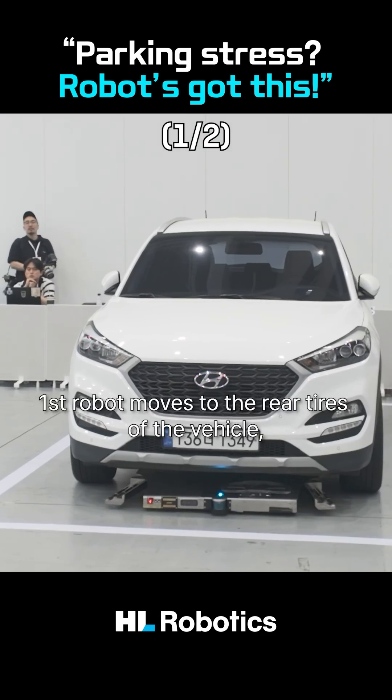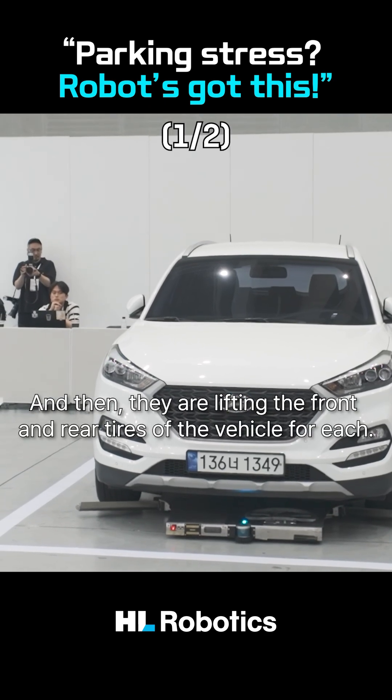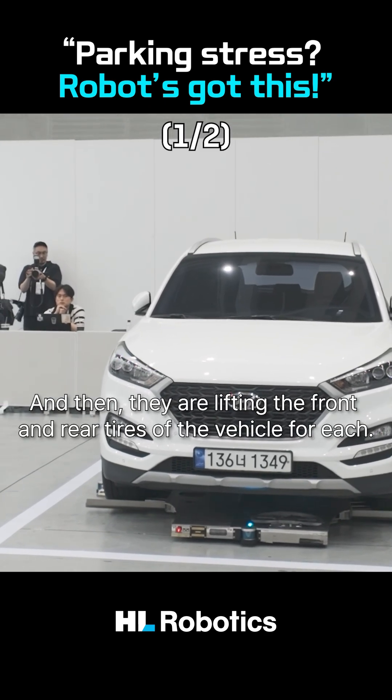The first robot moves to the rear tire of the vehicle, and the second robot to the front tire. Then they lift the front and rear tires of the vehicle respectively.